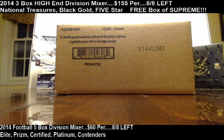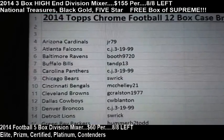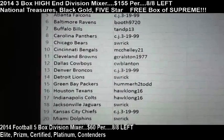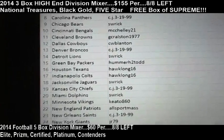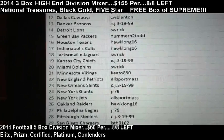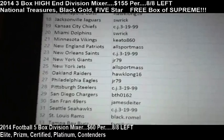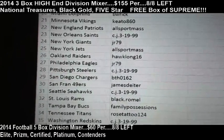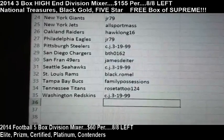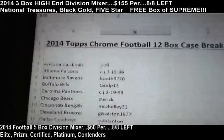Here's the spreadsheet from A to Z: Cardinals go to JR79, CJ takes the Falcons, Ravens go to Booth, TMP takes the Bills, Panthers are CJ, S Rick takes the Bears, Bengals go to Michele, Crouston takes the Browns, Cowboys are CW, CJ takes the Broncos, S Rick takes the Lions, Hummer takes the Packers, Texans and Colts go to Hawk, Rick goes to the Jaguars, CJ's got the Chiefs, Dolphins are S Rick, Kieto takes the Vikings, Patriots are All Sport, CJ's got the Saints, Giants go to JR, All Sport takes the Jets, Raiders are Hawk, JR takes the Eagles, CJ takes the Steelers, BTH takes the Chargers, James Dieter is the 49ers, CJ's got the Seahawks, Black Romell is the Rams, Family Possessions takes the Bucs, Rose Tattoo is the Titans, and Redskins are CJ. Here we go guys, case break number 24.